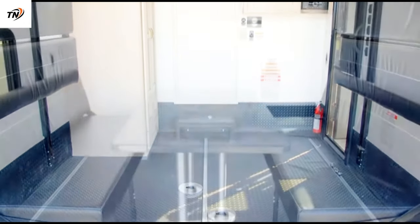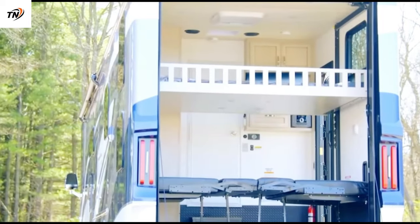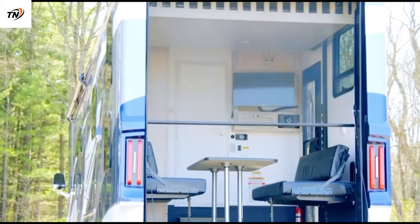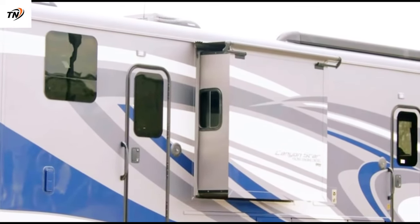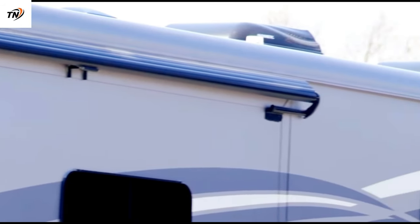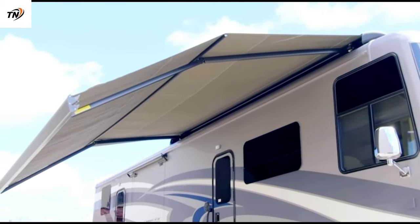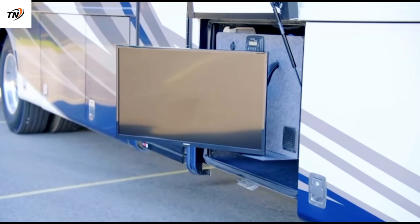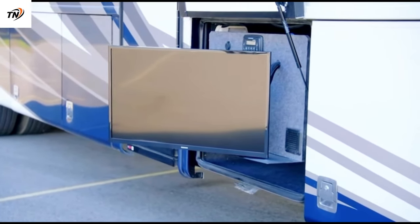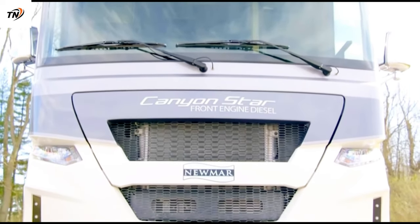Auto Motion shade dual roller solar and privacy shades are power-controlled in the cockpit area and manually operated throughout the living area. With the ramp down and the optional power screen door lowered, the garage makes a great spot for coach occupants to sit and take in the outside view. The ramp raises to seal up the garage, and a side door allows easy entry to or egress from the garage area, as well as to the interior door leading to the main bedroom.